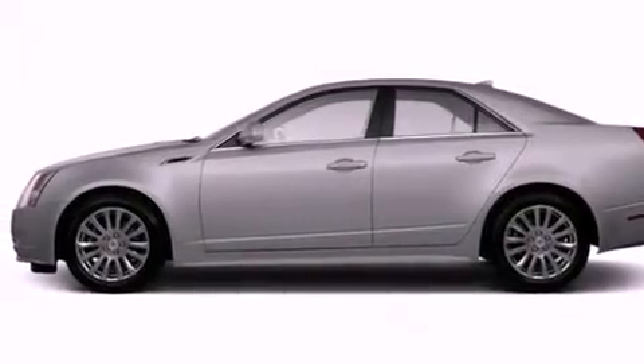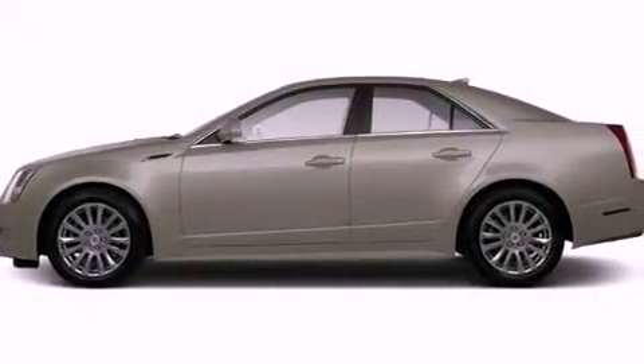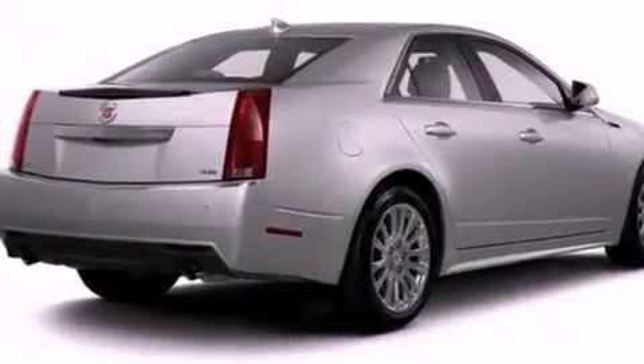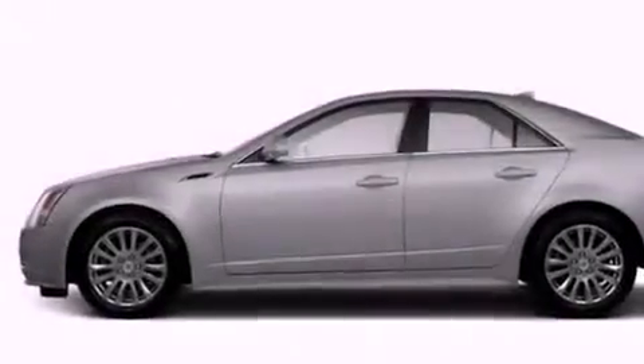An illuminated driver side vanity mirror, a passenger side air bag, memory settings for the seat's position so you can recall your favorite alignment with the push of one button, and a sunroof enables you to fill the cabin with fresh air at the push of a button.